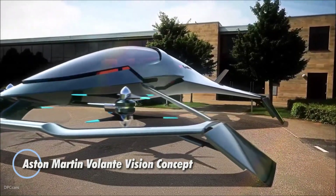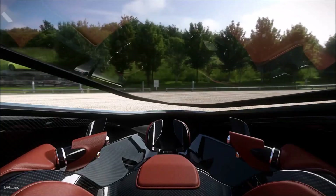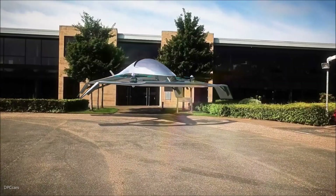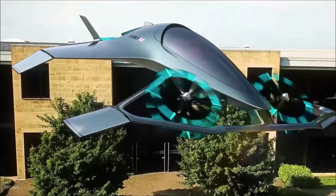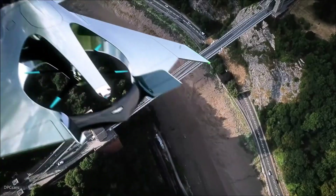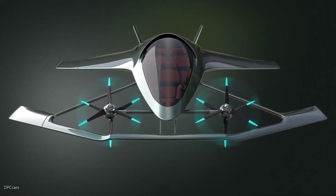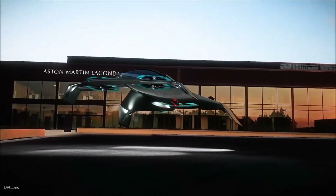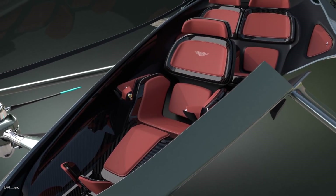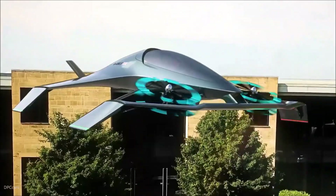The Aston Martin Volante Vision Concept is a cutting-edge vertical takeoff and landing aircraft that blends luxury with advanced aviation technology. This concept vehicle features a sleek, futuristic design emphasizing elegance and innovation. It's powered by an all-electric propulsion system, making it both eco-friendly and efficient. The Volante Vision Concept is designed for vertical takeoff and landing, allowing it to operate in urban environments and confined spaces. Its spacious interior accommodates up to three passengers, envisioning a new era of personal air mobility combining Aston Martin's signature style with forward-thinking aviation solutions.